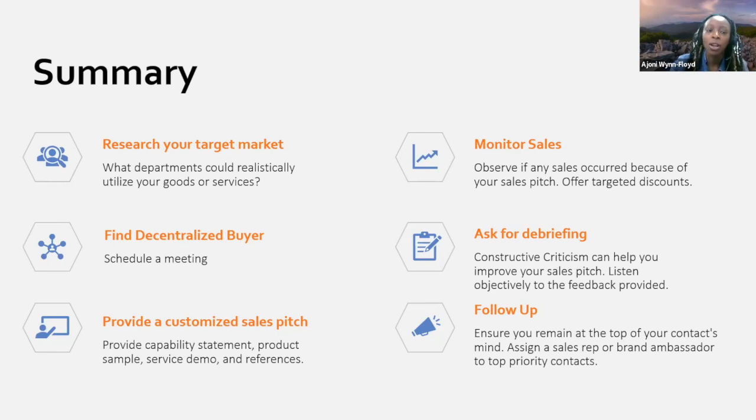Opening the floor for questions. Teresa asks about SWAM certification: she's going through the WBE certification process, which seems to cover a lot of things, and wants to know if SWAM is specific to states — is there a separate SWAM certification process?